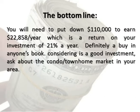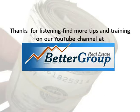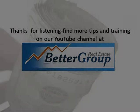Considering this a good investment? Ask about the condo and townhome market in your area. Thanks for listening. Find more tips and training on our YouTube channel at BetterGroupRealEstate.com.